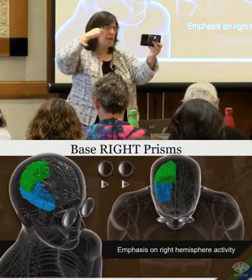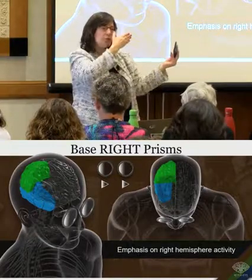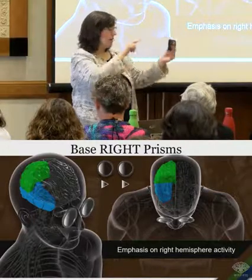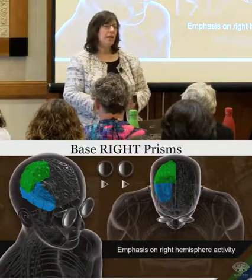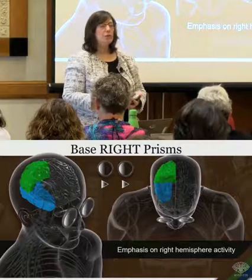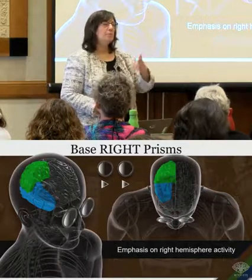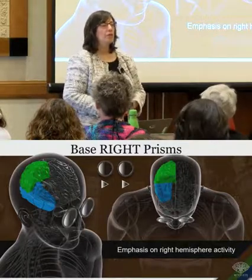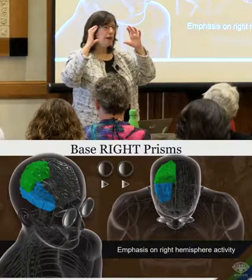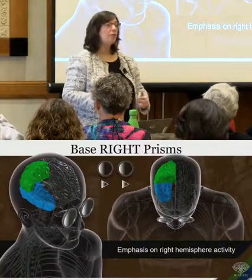There are other people who, with the same prism on, simply move their eyes over without realizing it — not aware of the background at all, and the target appears the same to them. You can tell which people are attuned to their peripheral processing just by putting a prism on and comparing right with left. In Penelope's chapter, there's a section on how brain injury patients may see a clear change with base right but nothing different with base left, or vice versa.